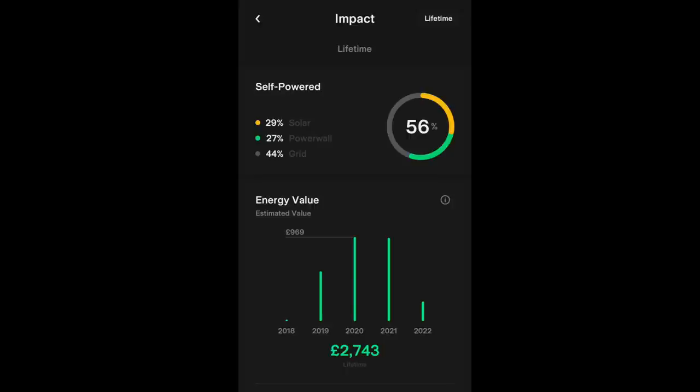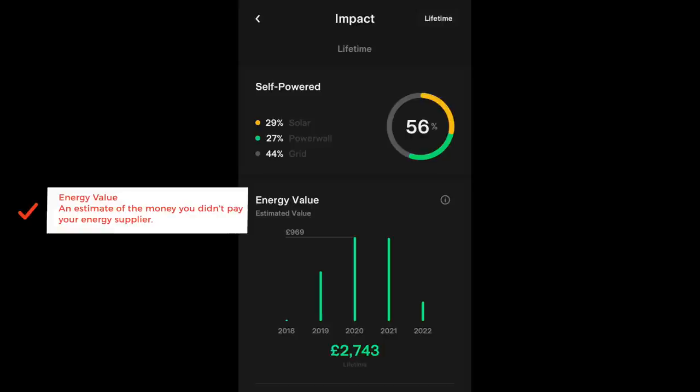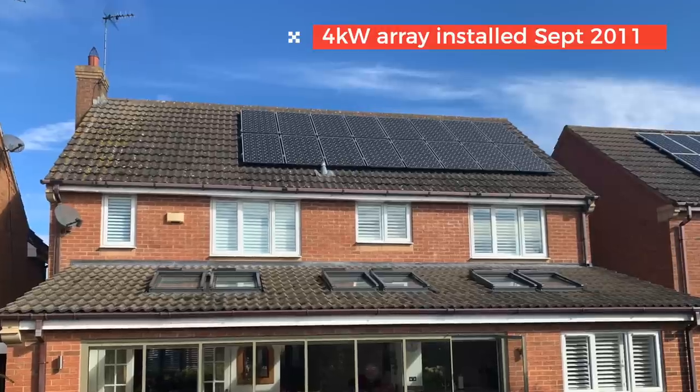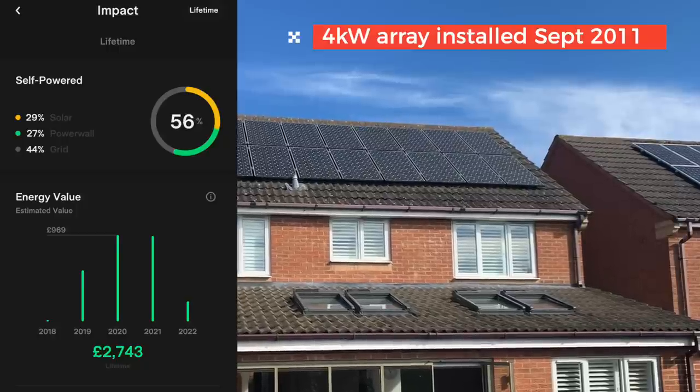Looking at the Powerwall's lifetime stats back to 4th December 2018: lifetime self-power is broken down as 29% from solar and 27% from the Powerwall, meaning grid electricity has not been needed for 56% of the home's energy over that period. The value energy saving according to the app is £2,743 based on the current tariff — this is an estimate of the money not paid to the energy supplier. This figure only goes back to when the Powerwall was installed in December 2018.